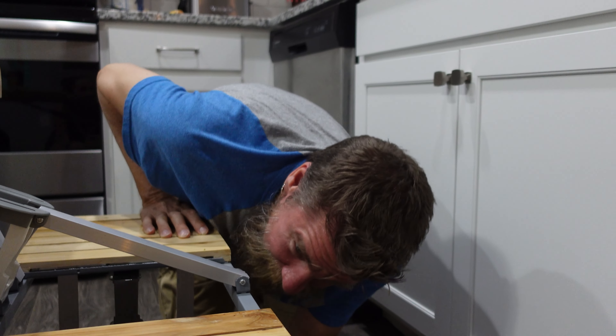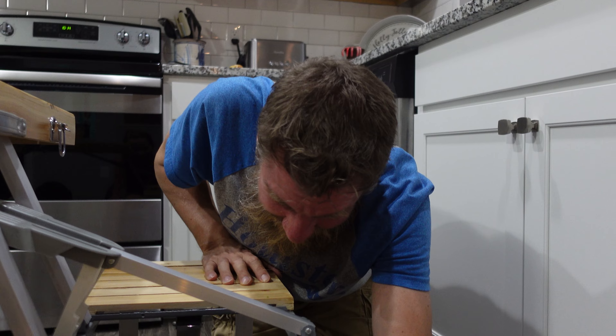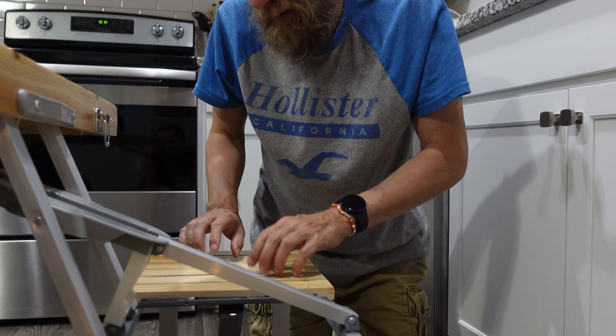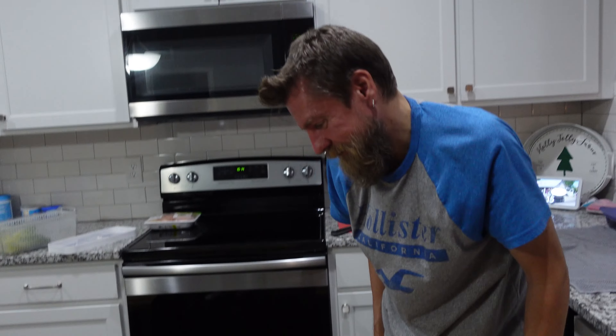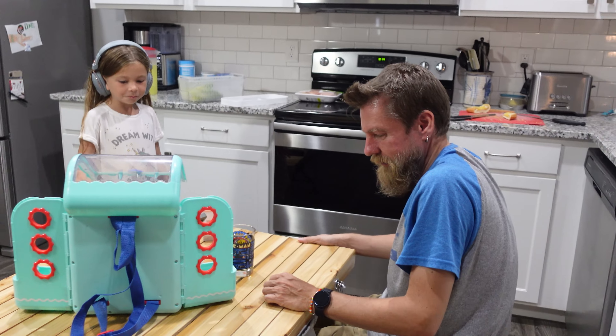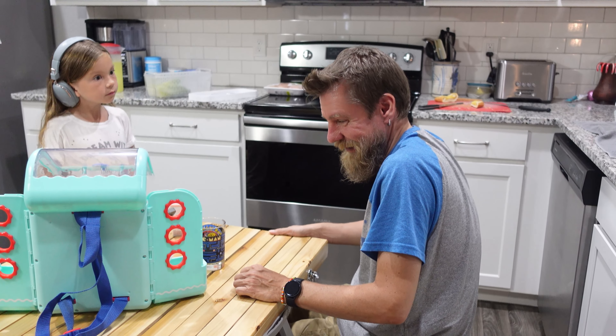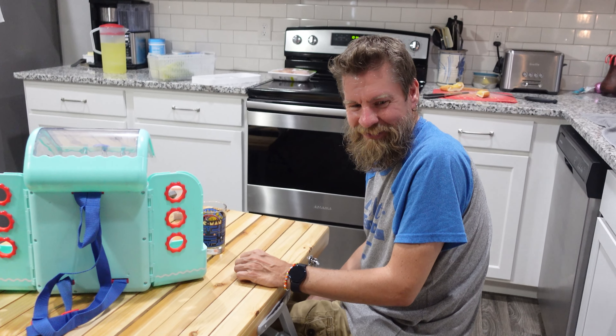I read the directions and I locked everything the way it was supposed to be. It's probably a good idea to lock that. Very thin wood. I don't know, man. I was quite impressed with my purchase, my find. And the fact that the kids ate lunch at it and sat at it and played all day long.